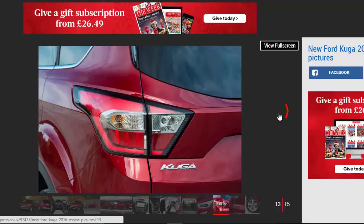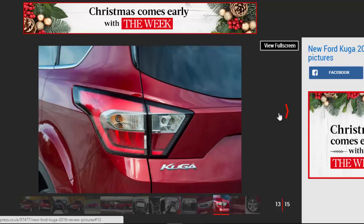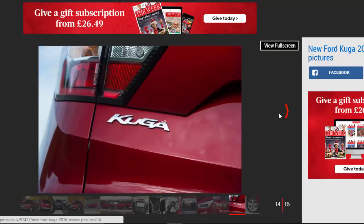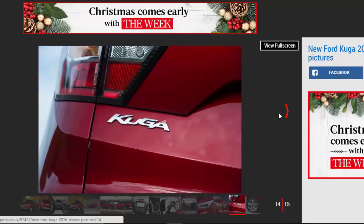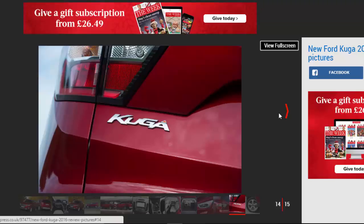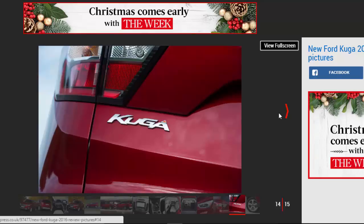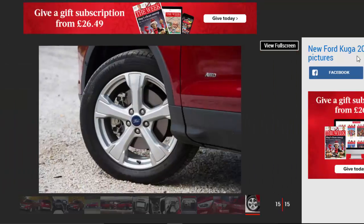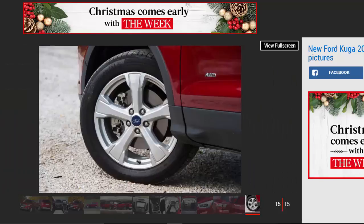While we've not tested the new model in the UK yet, ride quality over the rutted Slovenian roads on our test route was pretty good, and road noise is hushed with only some wind noise intruding at higher speed. Yet while there's some body roll in corners thanks to that comfort-focused suspension, the Kuga is still good to drive. The steering is well-weighted and consistent, the gearshift is smooth and satisfying, and there's plenty of grip.